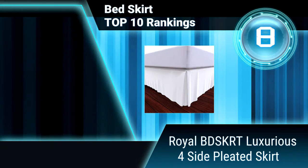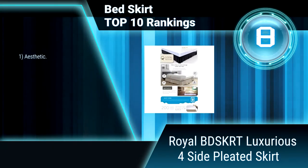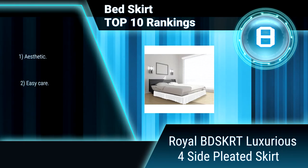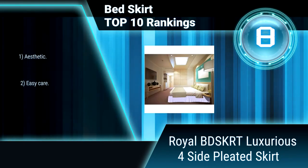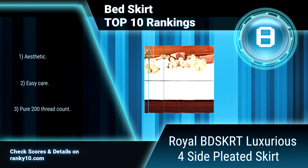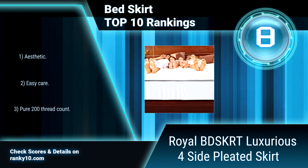Ranking number 8: Royal luxurious four-side pleated bedskirt. This royal bedskirt is made from 100% combed cotton for elegant draping. Fabric is mercerized for longevity and pre-shrunk for shape retention. The 15-inch drop conceals your box spring and bed frame, creating a unified and contemporary look. Easy care 100% combed cotton bedskirt.